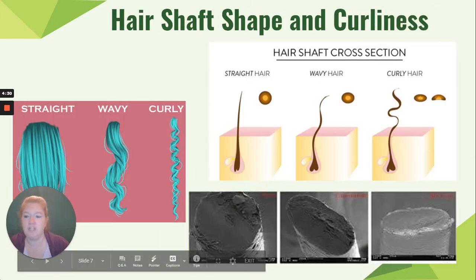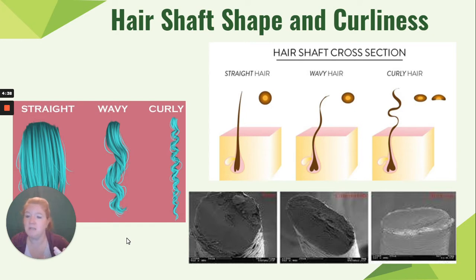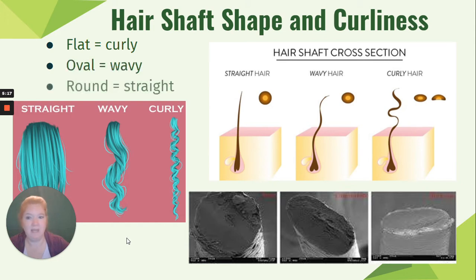Hair shape is determined by the shape of the hair follicle. Straight hair has a round follicle. Wavy hair has an oval, slightly flattened follicle. Curly hair has a really flat follicle. So flat produces curly, oval produces wavy, and round produces straight hair.